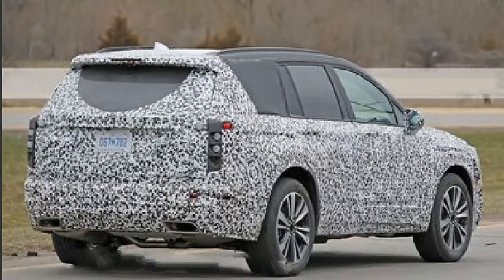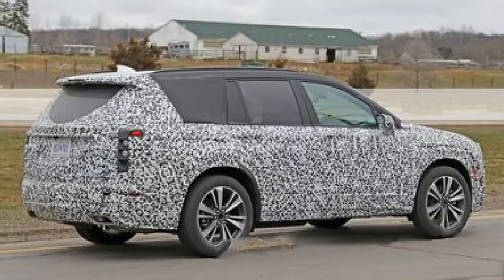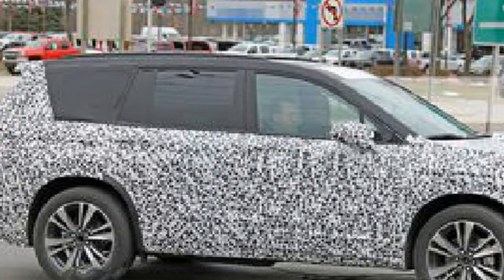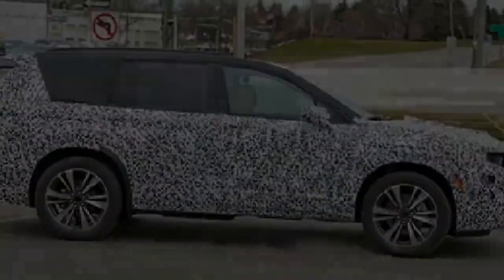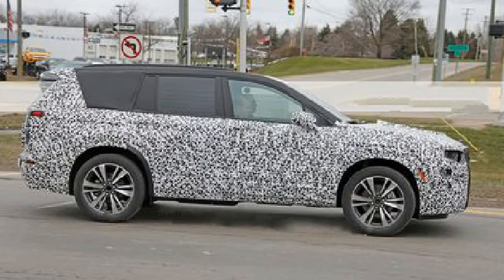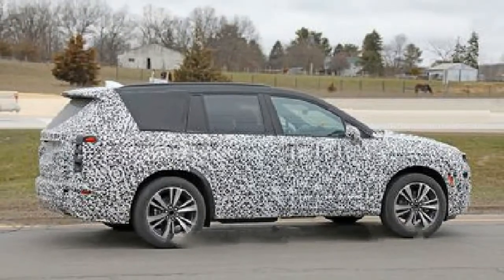Rumored to bow at the 2018 LA Auto Show this fall and set to hit dealer lots in the spring of 2019, the XT6 will rival established segment players such as the Audi Q7, Infiniti QX60, Volvo XC90, and the 10Best-winning Mercedes-Benz GLS-Class, as well as newcomers like the three-row variant of the Lexus RX.